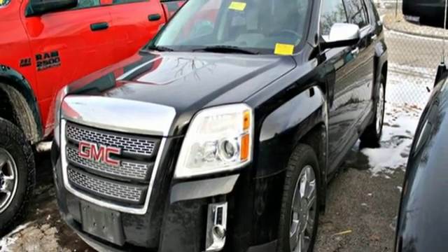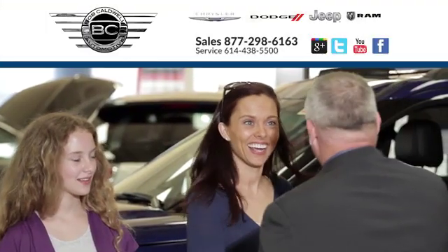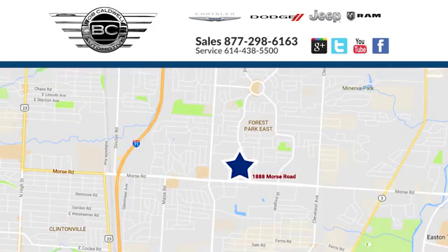Experience it for yourself today. At Bob Caldwell Chrysler Jeep Dodge, we're a dealership you can trust. We're conveniently located at 1888 Morse Road in Columbus, Ohio.